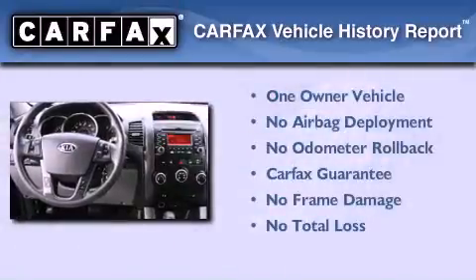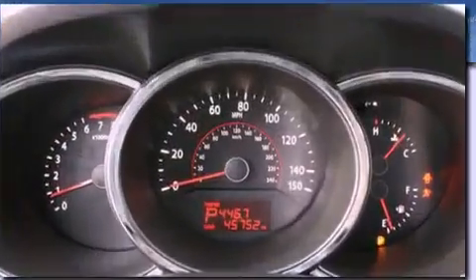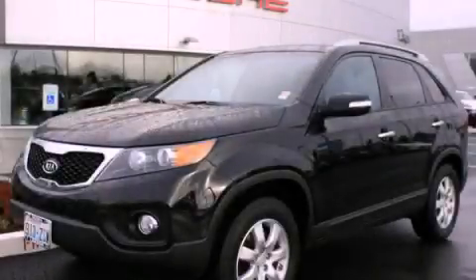This Kia has had only one owner and it qualifies for the Carfax buyback guarantee. Call now to find out how you can own this breathtaking vehicle.